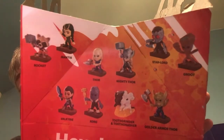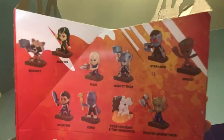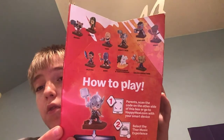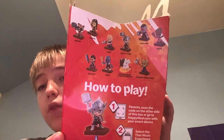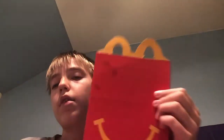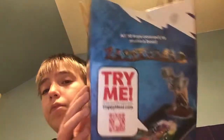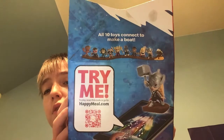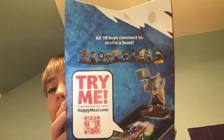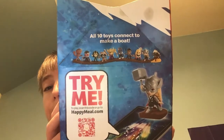Groot. Rocket and Star Lord are my favorites. How to play is listed. This is a regular old beautiful Happy Meal box. And this is like the timer to scan for the Happy Meal app. Let's collect all 10 to actually make a big boat.